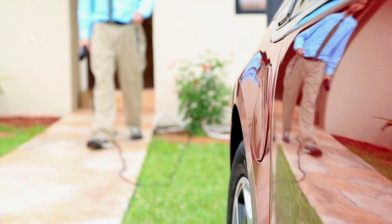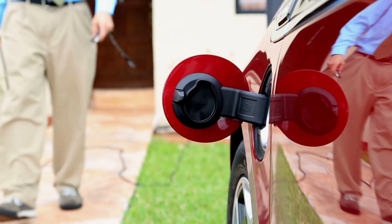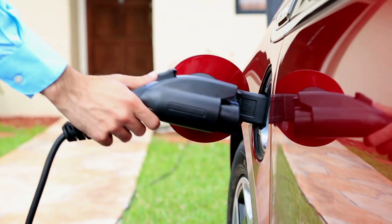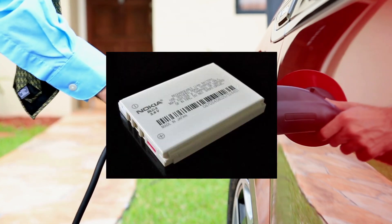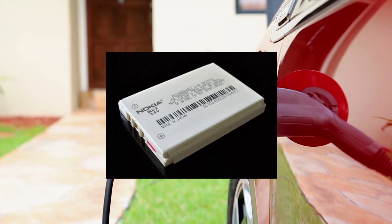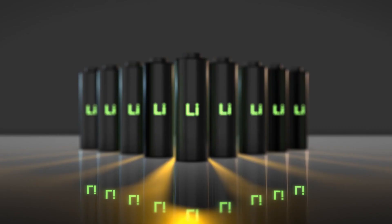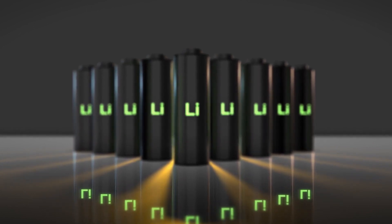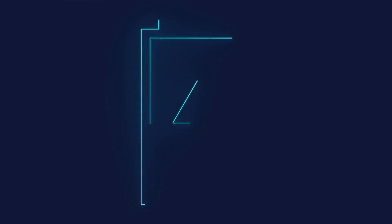In the decades since, batteries have continued to evolve and improve, with new types being developed for a wide range of applications. Lithium-ion batteries, which were first developed in the 1980s, have revolutionized the portable electronics industry, allowing for longer battery life and faster charging times. Nickel-metal hydride batteries, which were also developed in the 1980s, are widely used in portable electronics as well as in hybrid vehicles.